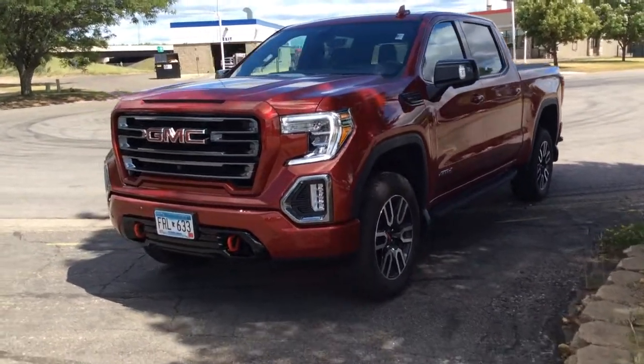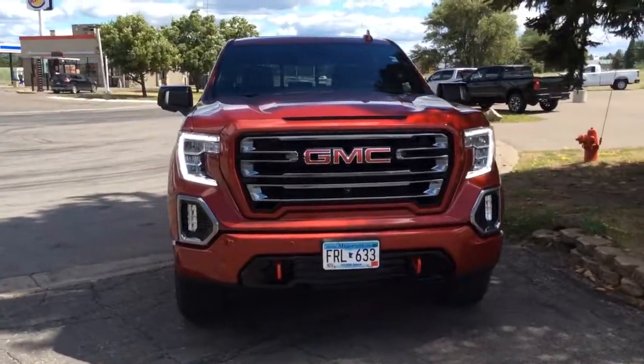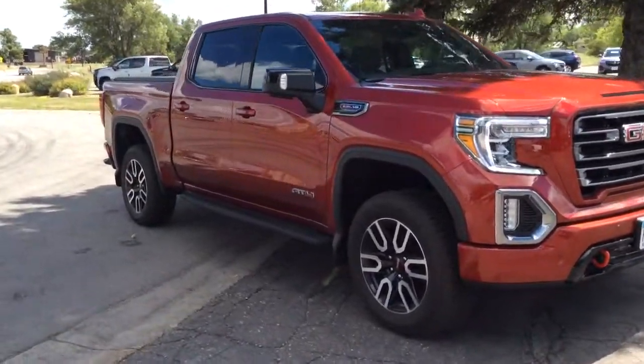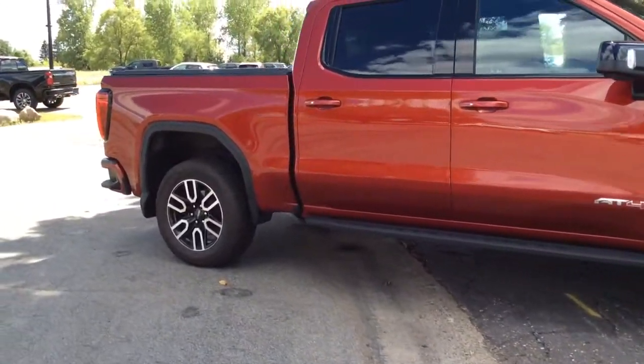Can you see yourself in the 2021 GMC Sierra? This vehicle is an outstanding buy with fewer than 5,000 miles on the odometer. This vehicle delivers the best of sporty styling and modern efficiency.